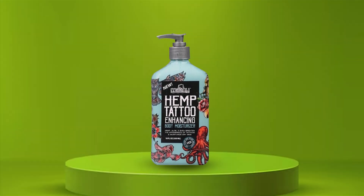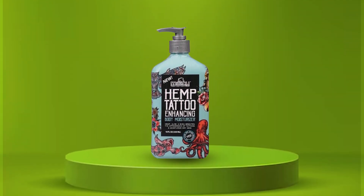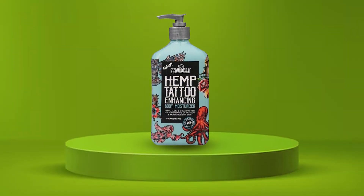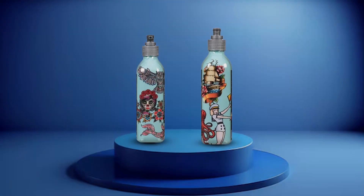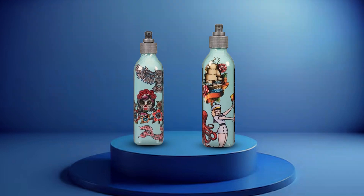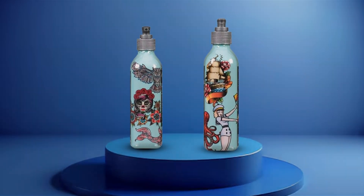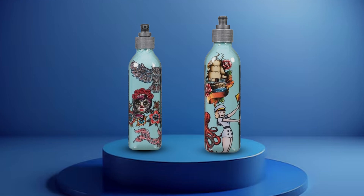Not only does this moisturizer enhance the appearance of your tattoos, but it also promotes skin health and hydration, leaving your skin looking and feeling its best. Plus, its generous 18-ounce size ensures long-lasting use, making it a staple in your skincare routine.